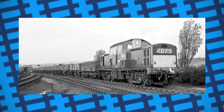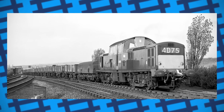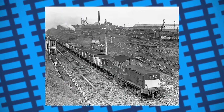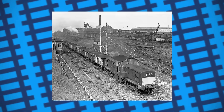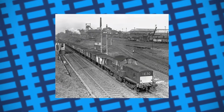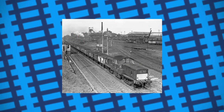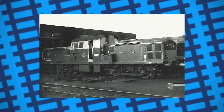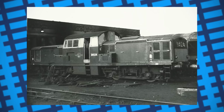All of this combined left the Class 17s burdening British Rail more than they benefited them. The 17s were so bad that after the last batch was completed in 1965, it took only three years for the first of them to be withdrawn in 1968, with the last going in 1971. A handful were put to one side with the intention of converting them to battery power, but this never came to fruition and they were all eventually scrapped.